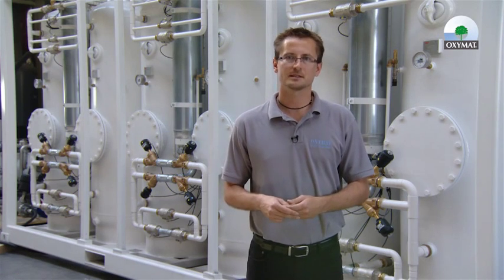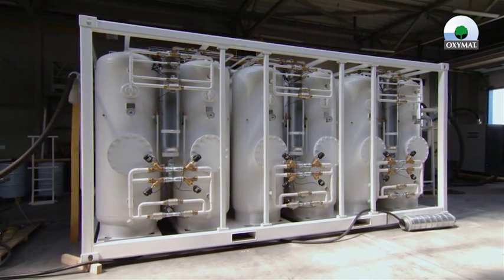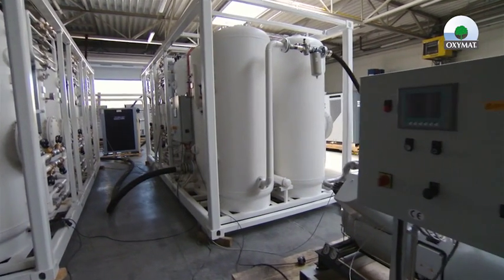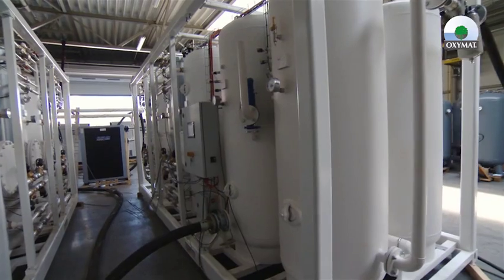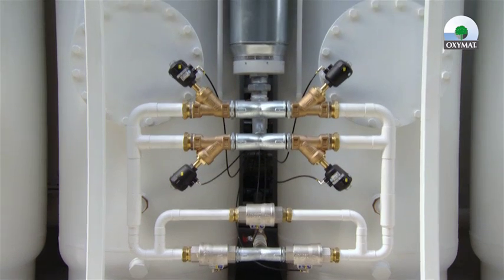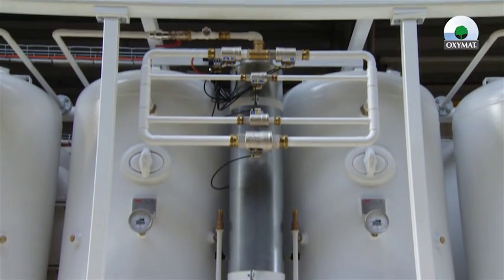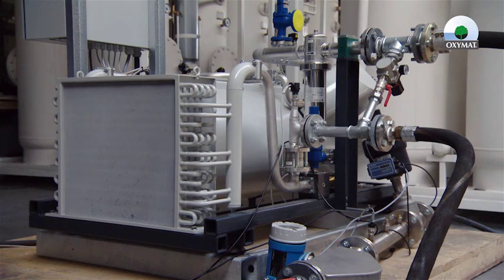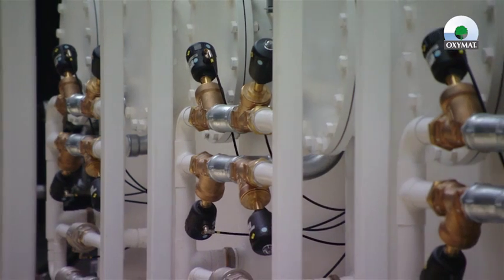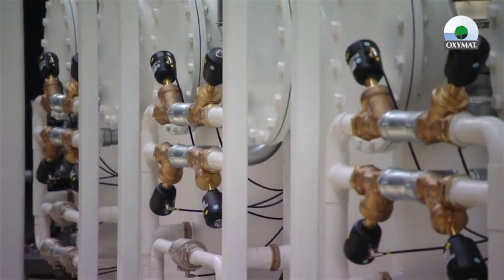Our PSA systems for these applications are built into frames which are the size of 15-foot or 20-foot containers, making them very easy to handle during transport and freight to the customer. Another advantage of the frame-built PSA generators is that all the interconnecting wiring, manifolds, and hose connections are already built at the Oxymad facility, which helps the customer during installation because no further interconnections inside the PSA systems are needed.